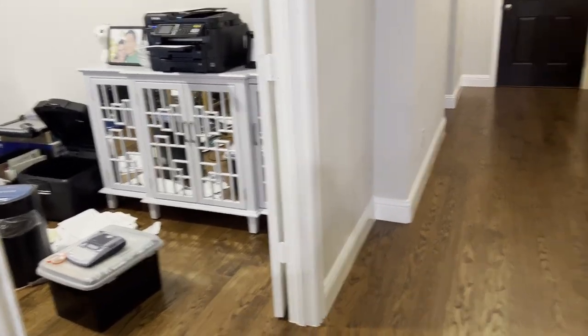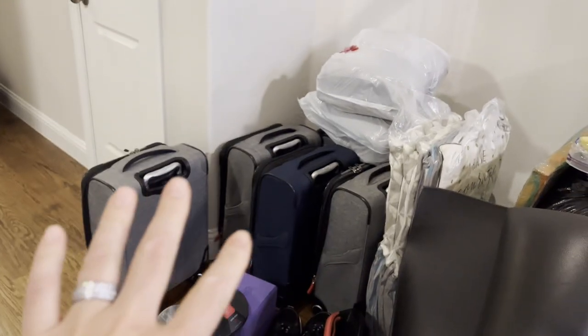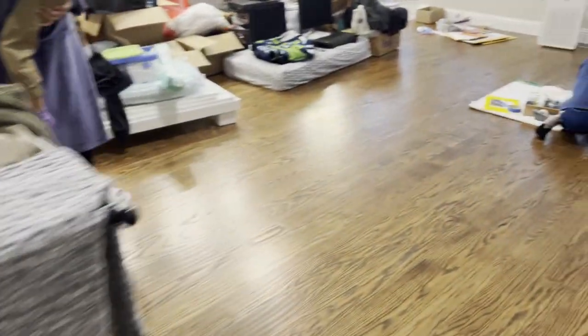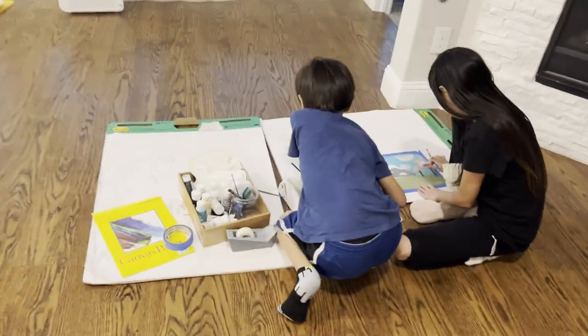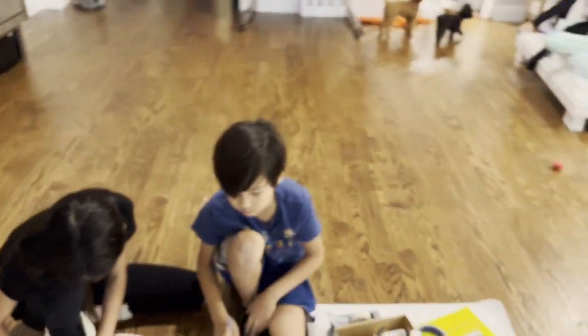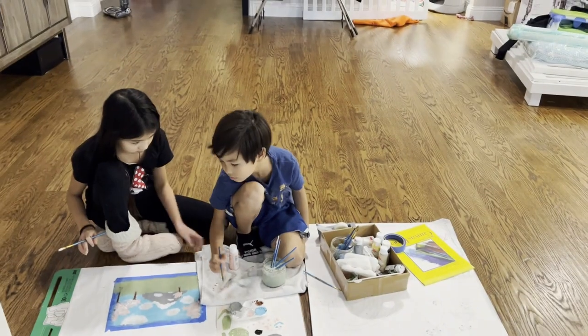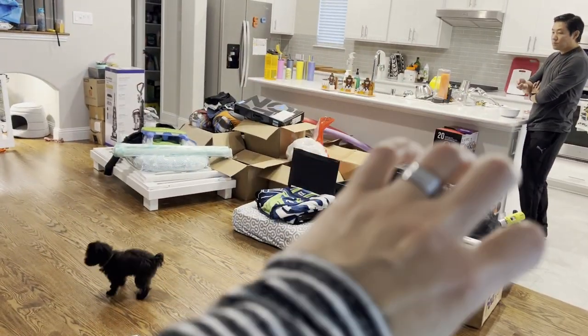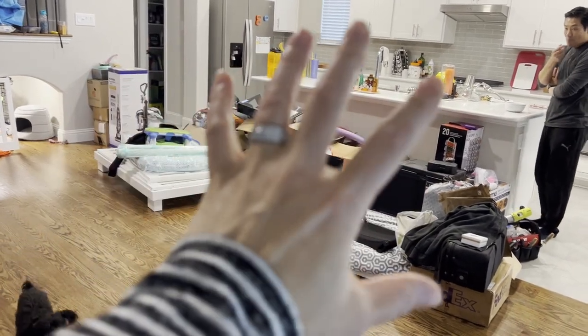All our luggage from our travels is now emptied and ready to be stored, a lot of clothes being washed and dried, and we have our budding artist right here doing work. As you can see, we have no furniture yet — the only furniture we have is our beds.